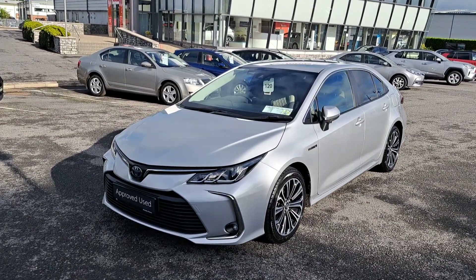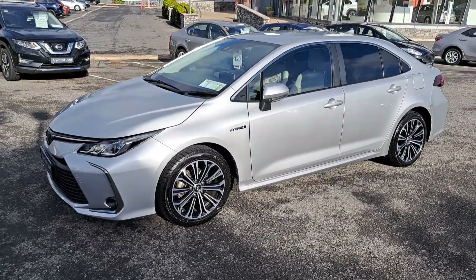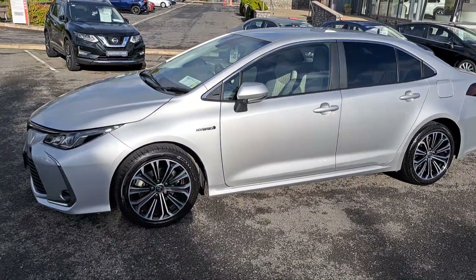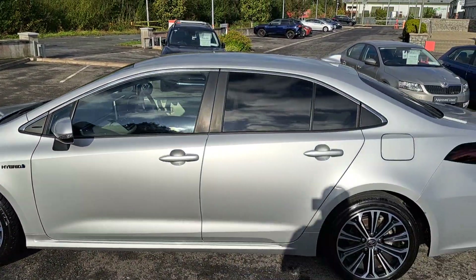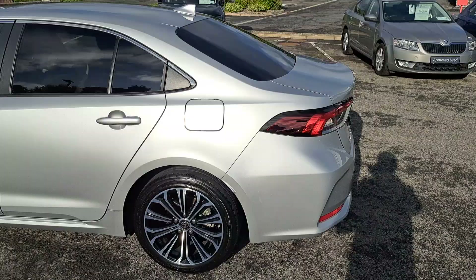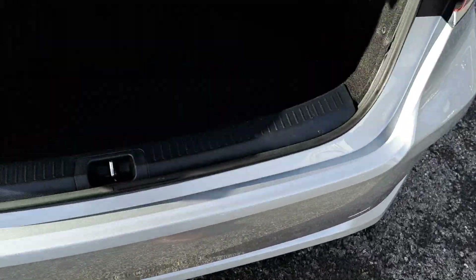It's got the front fog lights as standard with the LED daytime running lights, 17 inch diamond cut multi-spoke alloy wheels, excellent tires all around. It's got the rear tinted privacy glass and nicely presented bodywork all around.